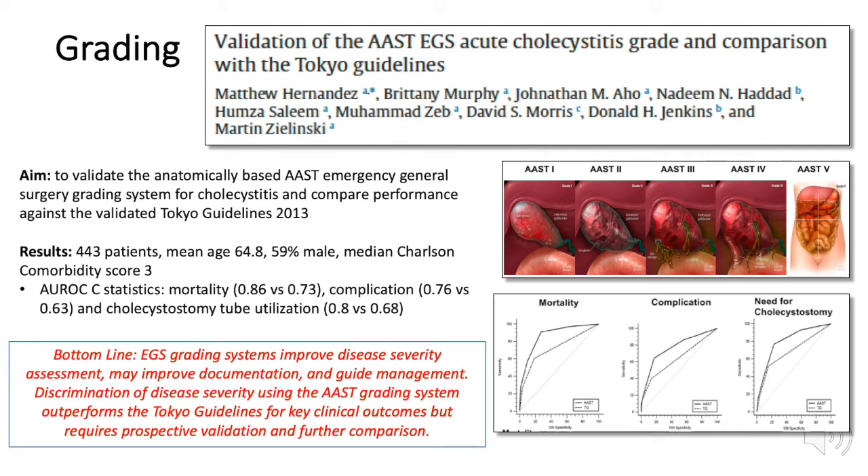Two validated scoring systems in wide application are the Tokyo guidelines and the anatomically-based AAST EGS system, with the latter outperforming the Tokyo guidelines for key clinical outcomes, although prospective validation is needed.